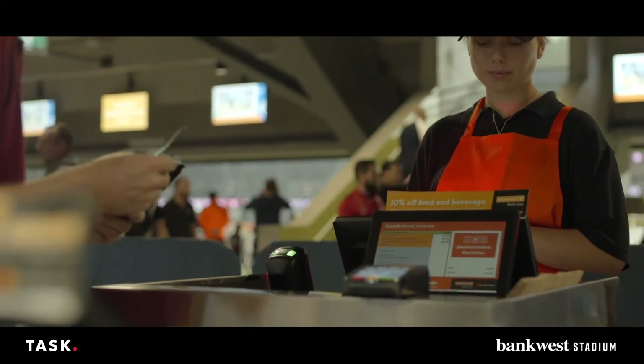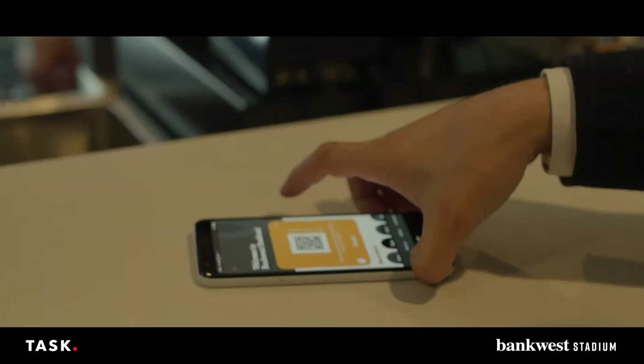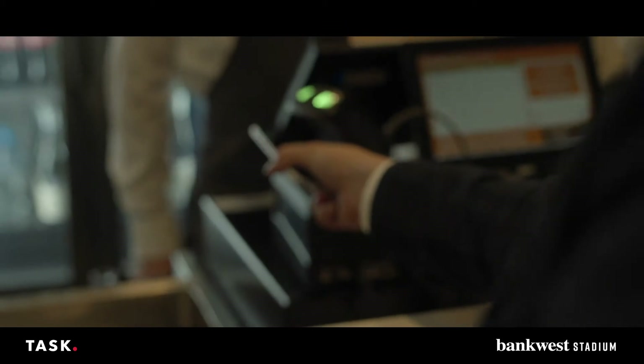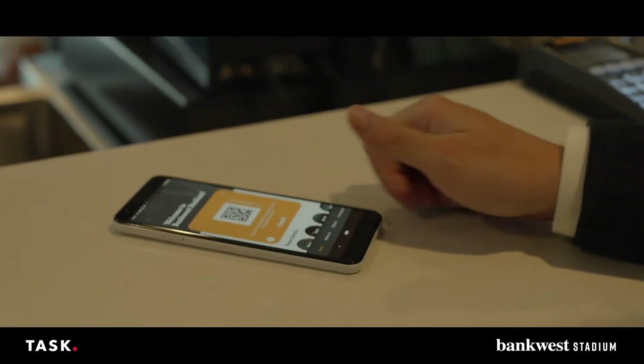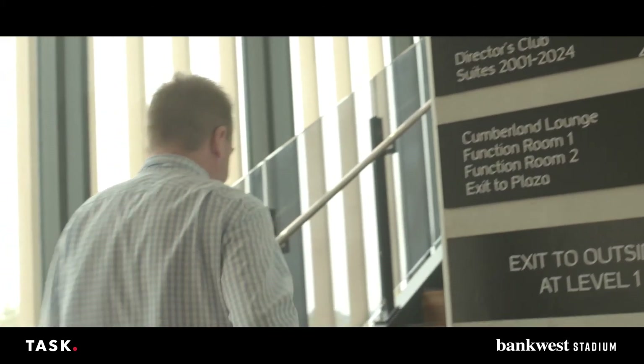We chose TASK to implement our app for the stadium. Everyone who comes to the stadium, whether it's a concert or a sporting event, gets to utilise that app. And the app is the foundation for our loyalty program. It's going to provide us a little bit of background information around our customer — not only from a food and beverage point of view, but also from a venue services perspective, whether that's transport, parking, ticketing, or whatever it might be. Through the app, we can embrace how most things operate in the venue.